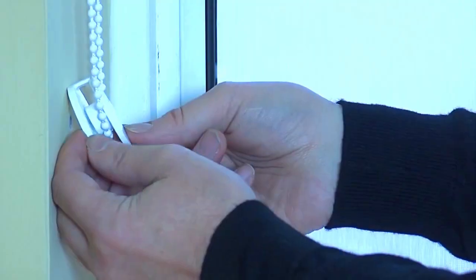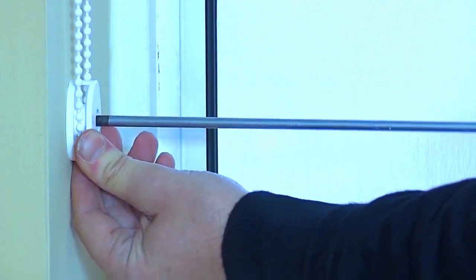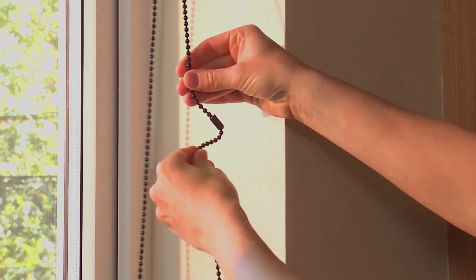If your blinds have a chain, you can fit a chain tidy to keep the loop out of reach. Or fit a chain brake connector, which will snap apart when pressure is applied.